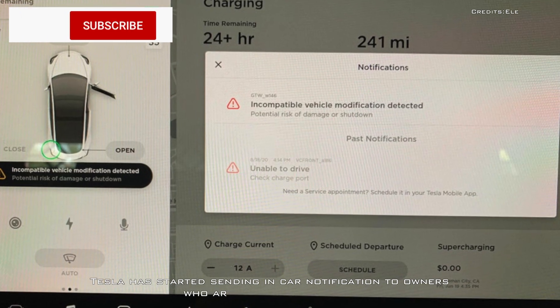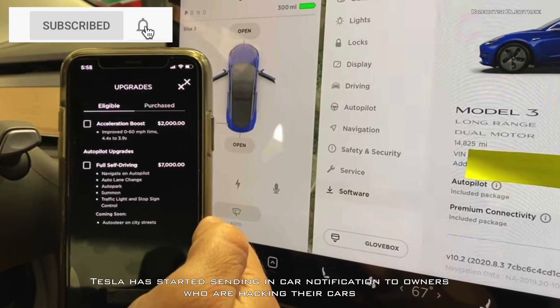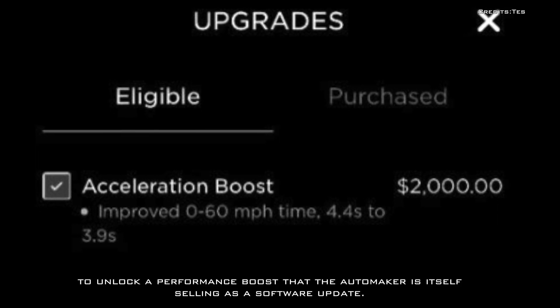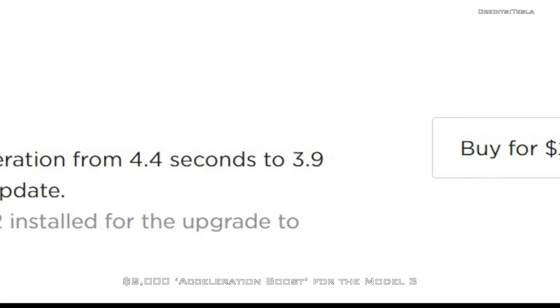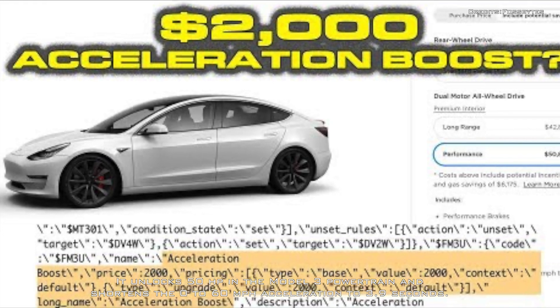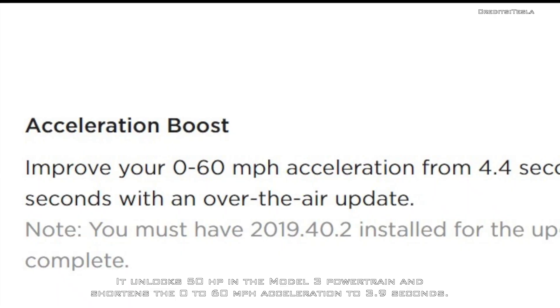Tesla has started sending in-car notifications to owners who are hacking their cars to unlock a performance boost that the automaker is itself selling as a software update. A $2,000 acceleration boost for the Model 3 is the most recent example — it unlocks roughly 50 HP in the Model 3 powertrain and shortens the 0 to 60 miles per hour acceleration to 3.9 seconds.